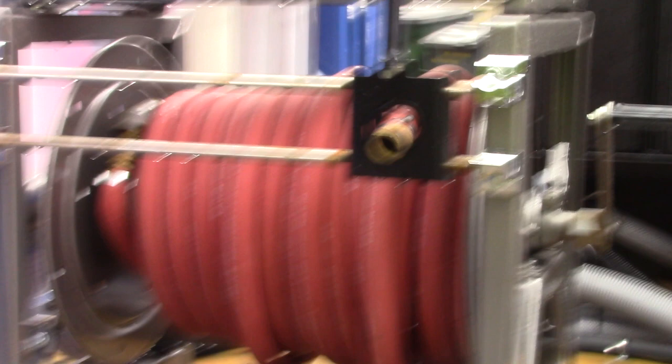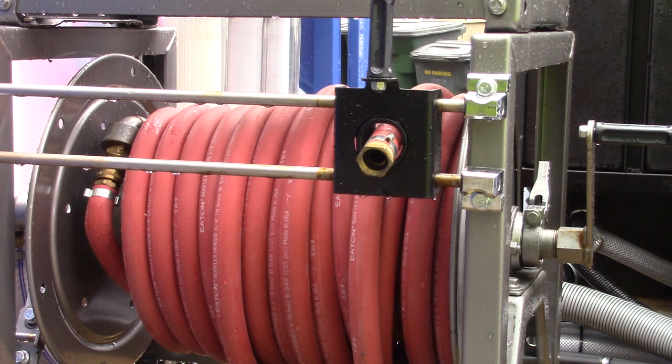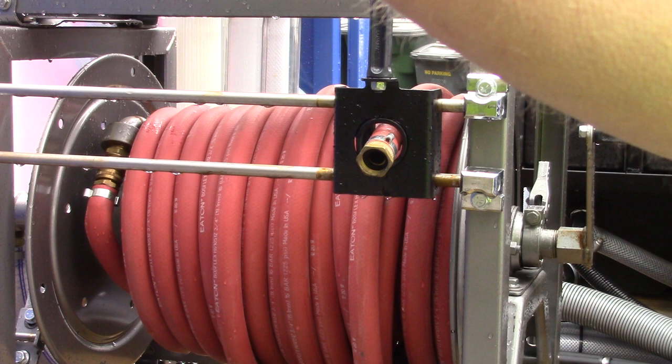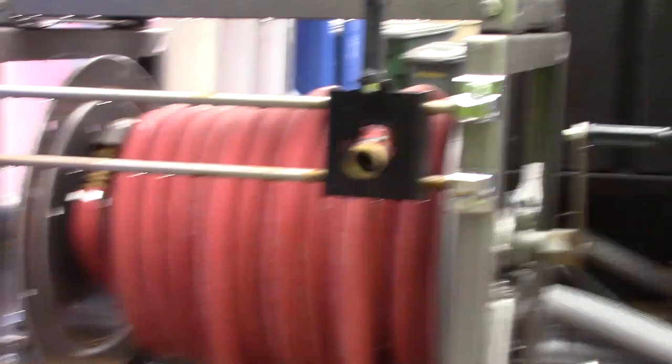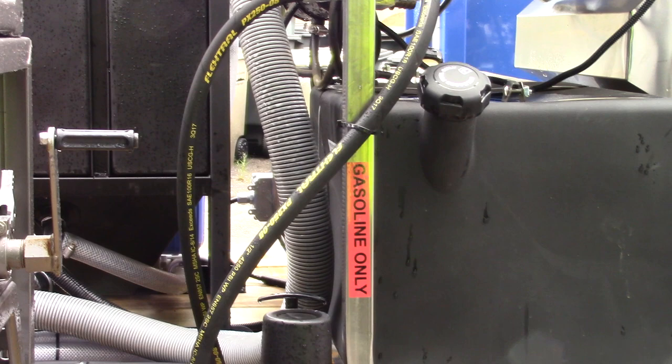Do you run both hose reels at once? Yes — with a nine gallon a minute machine, if you're running one gun you'd have a number nine nozzle on there. If two people want to run the machine, then you need two 4.5 gallon nozzles. If you have a nine and a nine, you're going to have pressure and no flow — it's too much. Like a concrete cleaner that's 48 inches wide has four nozzles on it, kind of like four 2.5s. Everything is dialed in based on the equation of nine.